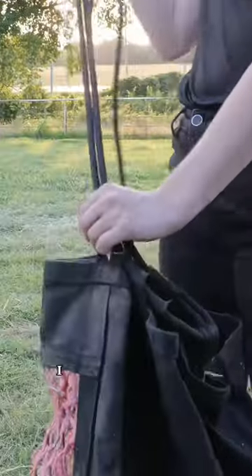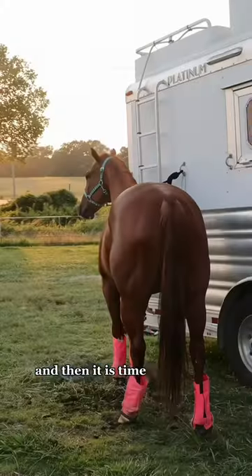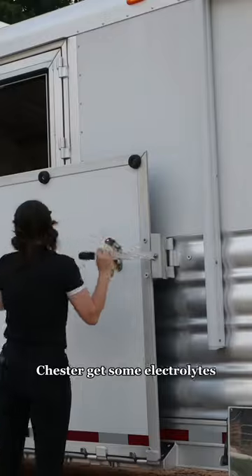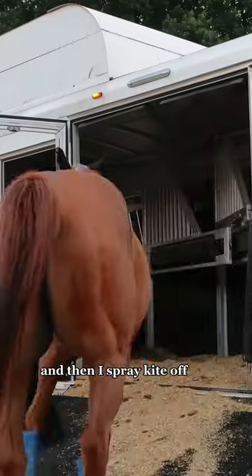Everybody gets to graze while we make hay bags. I give them both treats and then it's time to go home, so I load them up. When we get home, Chester gets some electrolytes and then I spray Kite off. Bye!